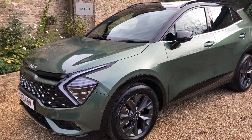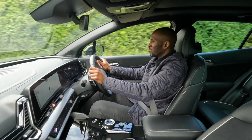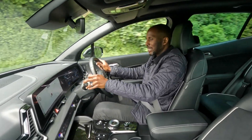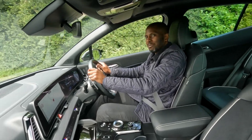I thought it would be good after I saw the pre-production model — I just wanted to get behind the wheel and drive it. It drives really well: really smooth, really planted, easy. And it looks good as well. It's a good car, it really is.